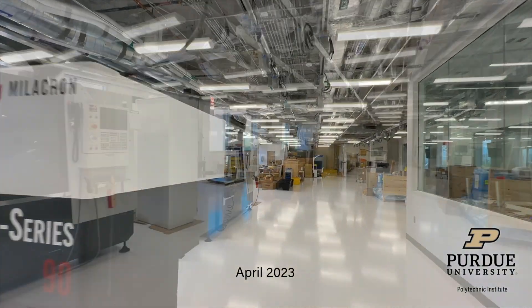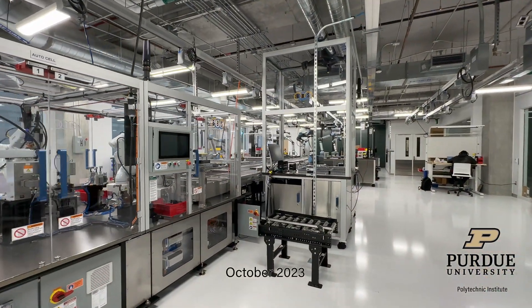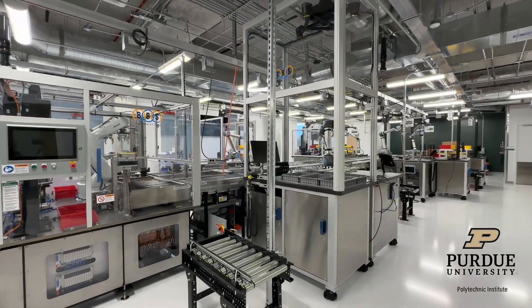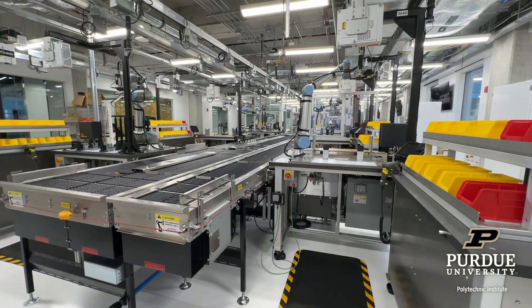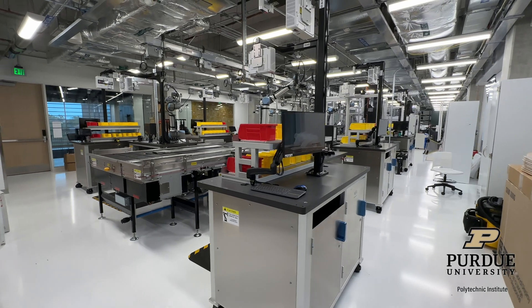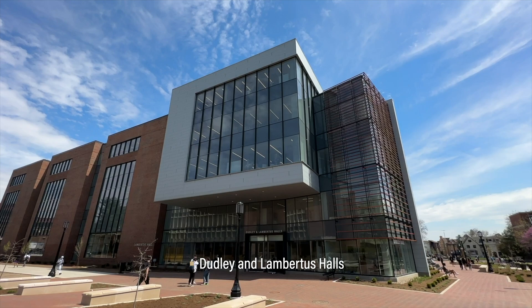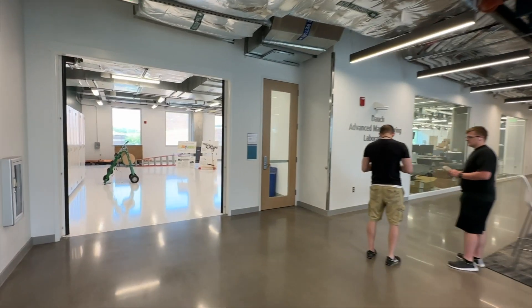The new Smart Learning Factory will allow students to apply innovative technologies to real-world challenges in manufacturing. Students will learn about artificial intelligence, machine learning, the Internet of Things, the cloud, data science, mixed reality, robotics, and cybersecurity in Dudley and Lambertus Halls, a $140 million facility that opened in January 2023.